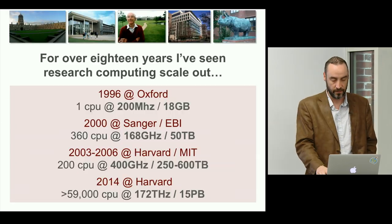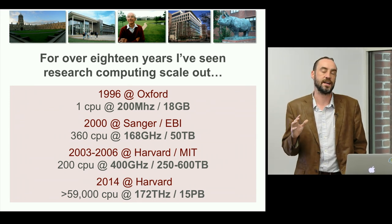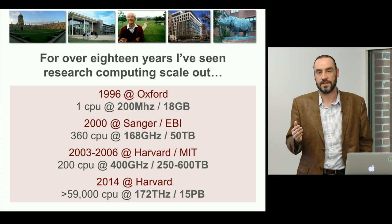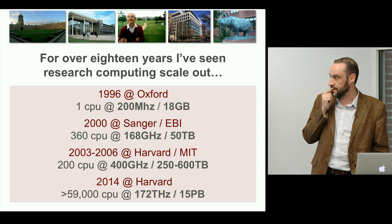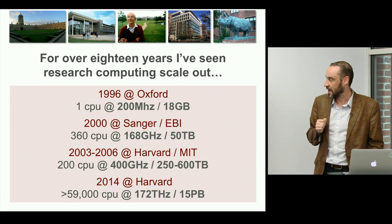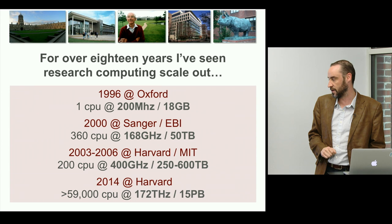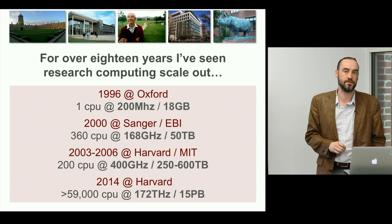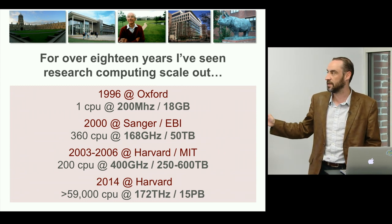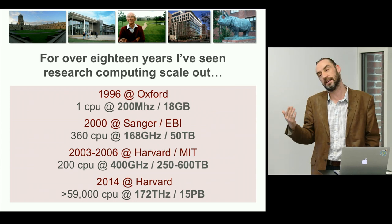So what right have I got to tell you about scale-out computing? However, over 18 years I've seen the most dramatic increases in scale, complexity, and overall efficiency of computing systems. When I was doing my PhD at Oxford, I was pretty excited with a 200 megahertz Silicon Graphics machine with 18 gigabytes of storage and a single CPU. Times have changed. We're now spinning over 60,000 CPUs here at Harvard. The important takeaway is that scale is now not only inevitable — it's happened and it's going to continue to happen.